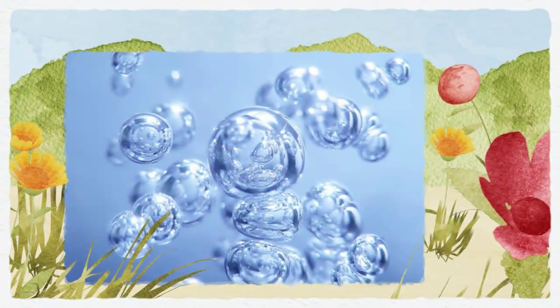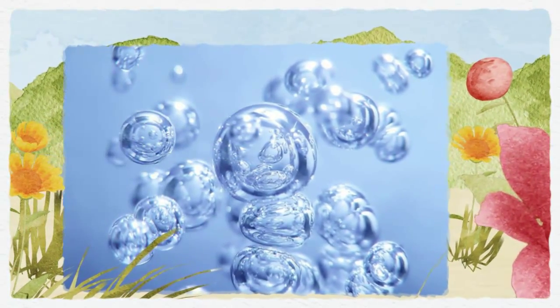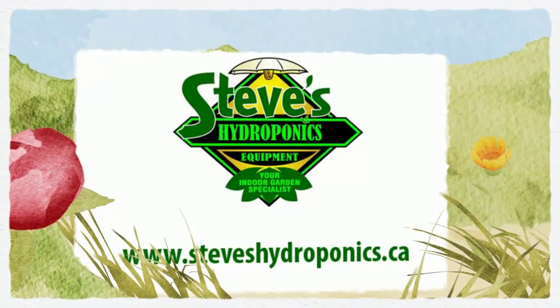Cooler water carries more oxygen. Outdoor hydroponics can really pique the curiosity of neighbors, which is great because it gives you the chance to show them just how easy it can be to grow healthy food.